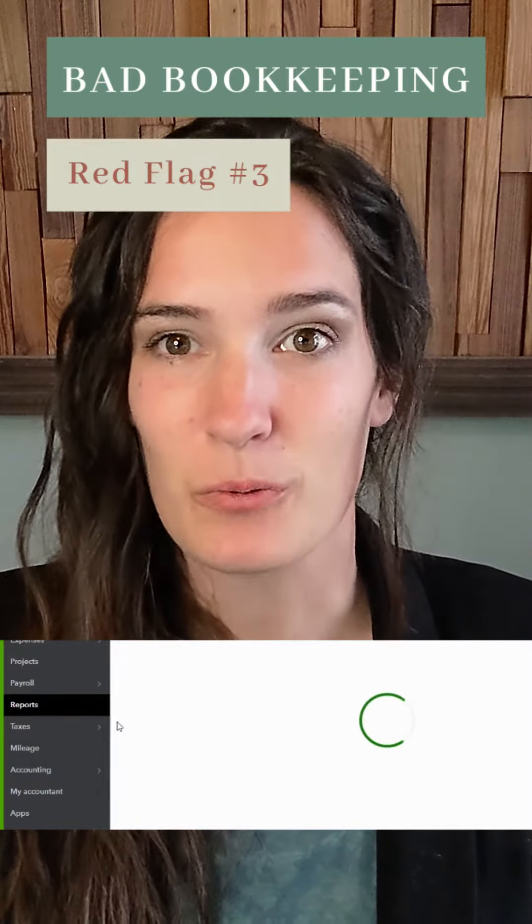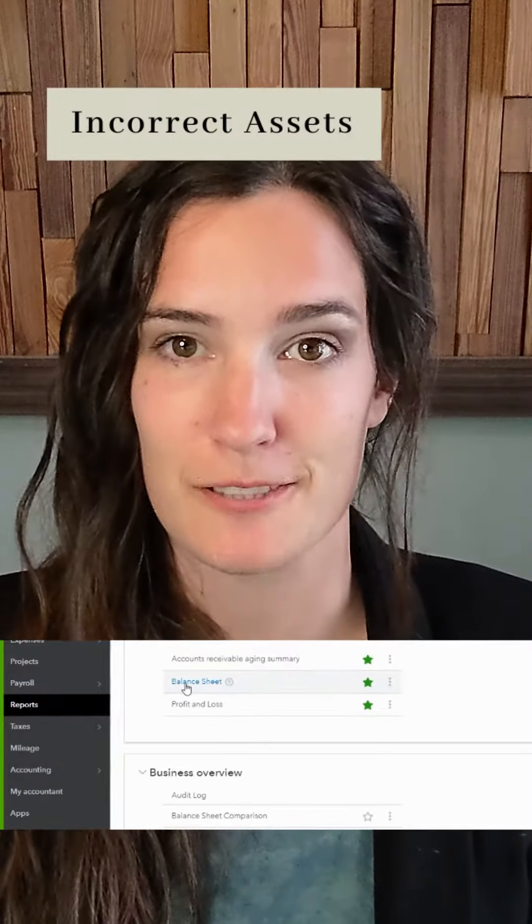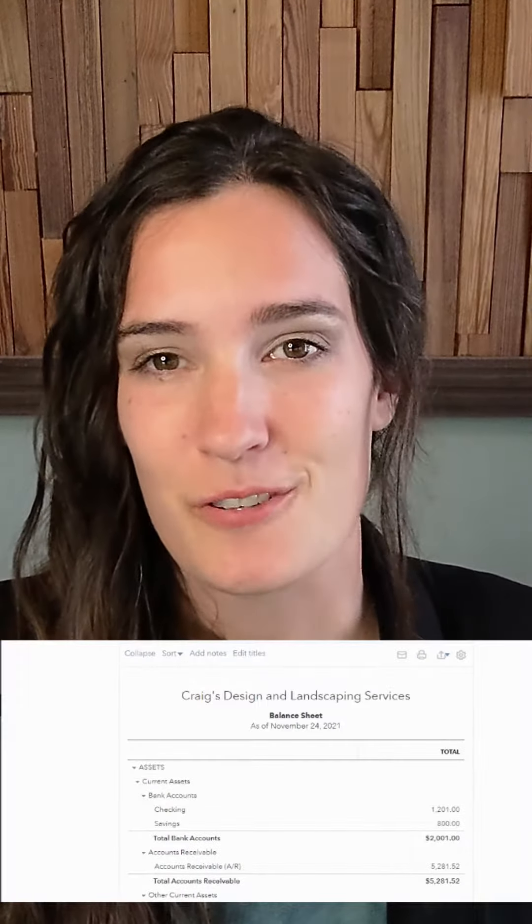When I first sit down with a client, we go through all the balance sheet accounts. Why? Because those accounts are where all your business history is located. So go through your balance sheet and make sure you have all your accounts listed.